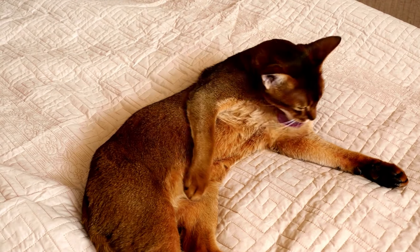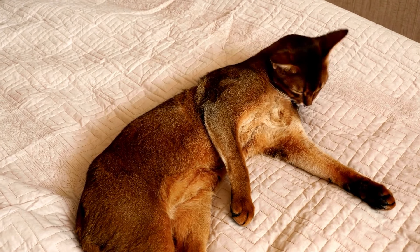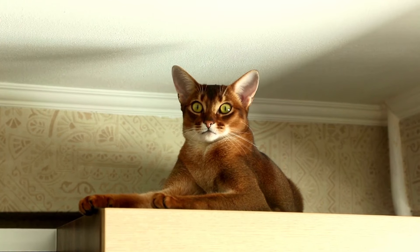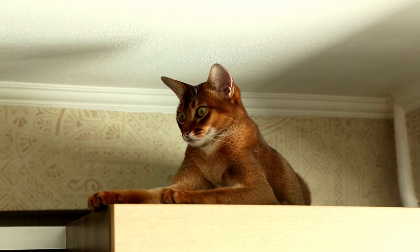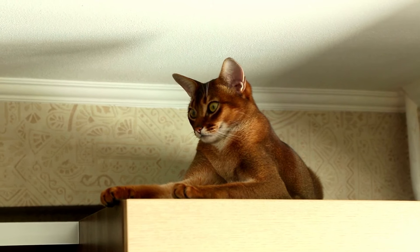If you want a lap cat, the Abyssinian might not be for you. To be clear, this is not to say that this breed doesn't enjoy being around people — they are actually described as devoted and loving companions. However, the Abyssinian usually prefers sitting next to you instead of on you. Even if your Abyssinian isn't a cuddler, don't be surprised if they faithfully follow you from room to room.